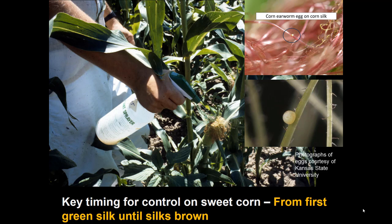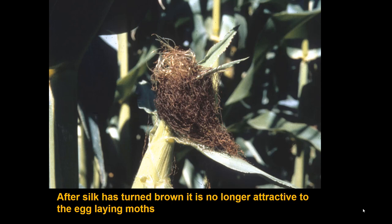Sweet corn is attractive for only a relatively brief period — from when the silks first come out green until the silks turn brown. Once they become brown, no more eggs will be laid. Caterpillars already inside will continue to feed, but no new eggs will be deposited.